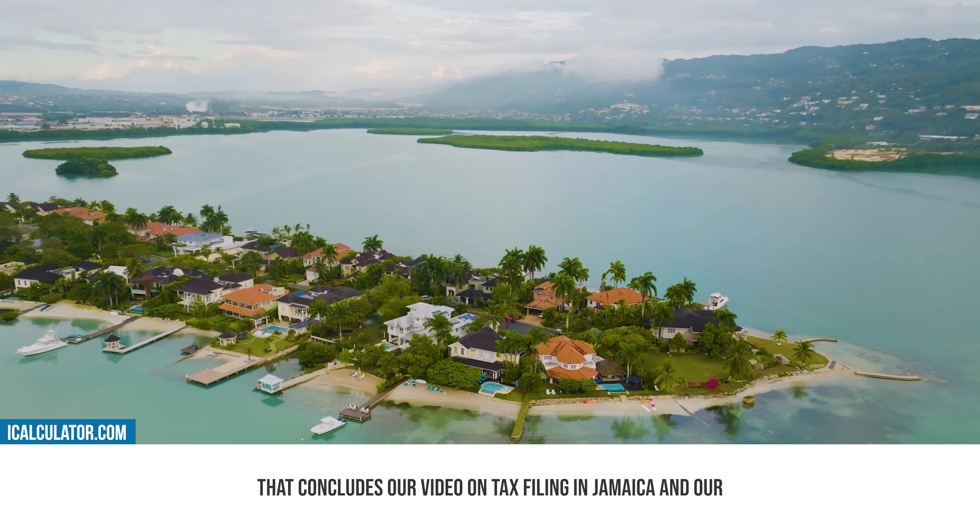That concludes our video on tax filing in Jamaica and our Jamaica Tax Mastery series. As we wrap up this series, we hope that you've gained a clearer understanding of the tax landscape in Jamaica. Remember, the goal is to equip you with the knowledge and tools to navigate the tax system with ease, making your financial journey smoother and more beneficial.